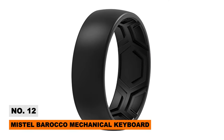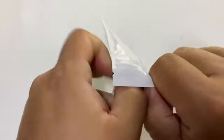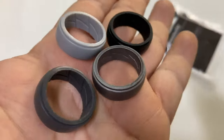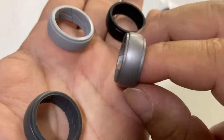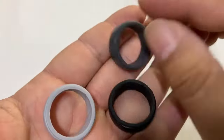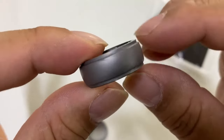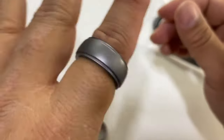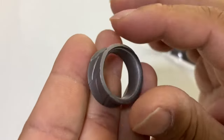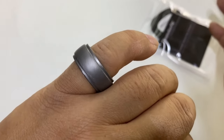Keep wearing rings safely during sports and manual labor by swapping metal bands for flexible, breathable ThunderFit silicone versions. The ThunderFit band flexes to release when snagged yet regains shape afterward, protecting fingers from cuts and degloving injuries. Its durability resists scratches that damage expensive formal rings during rugged activities, and added grooves boost airflow and comfort too.